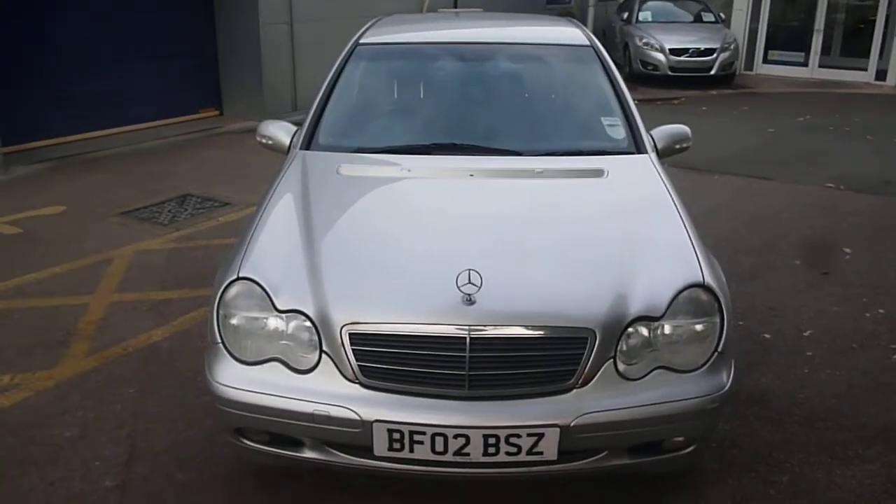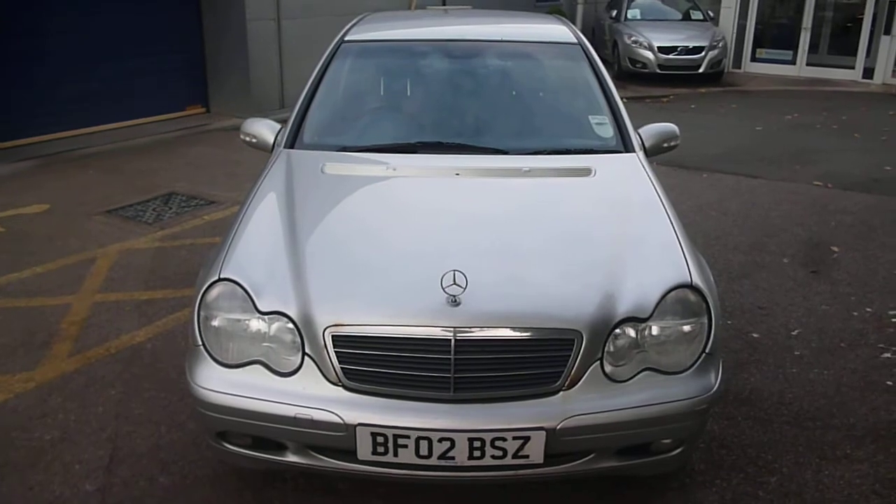Mercedes C180 — we look forward to receiving your bids on this vehicle. Thank you.